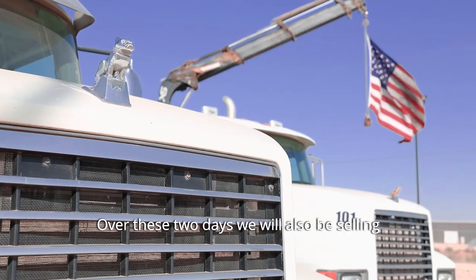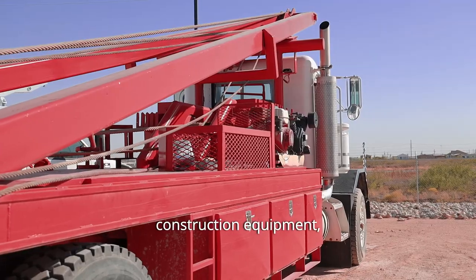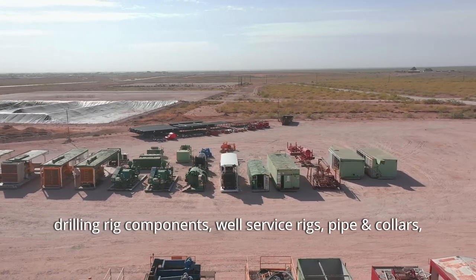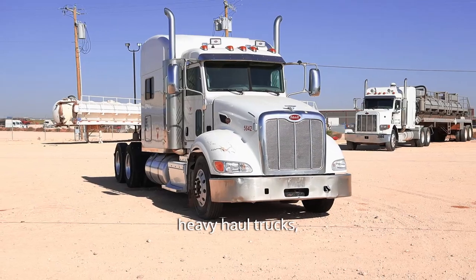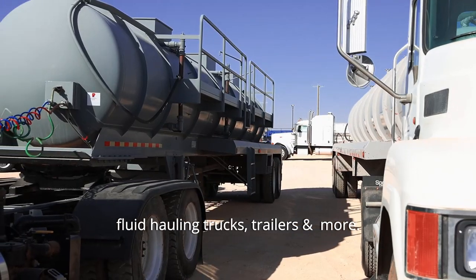Over these two days we'll also be selling double pumpers, construction equipment, drilling rig components, well service rigs, pipes and collars, drilling and well service tools, heavy haul trucks, fluid hauling trucks, trailers and more.